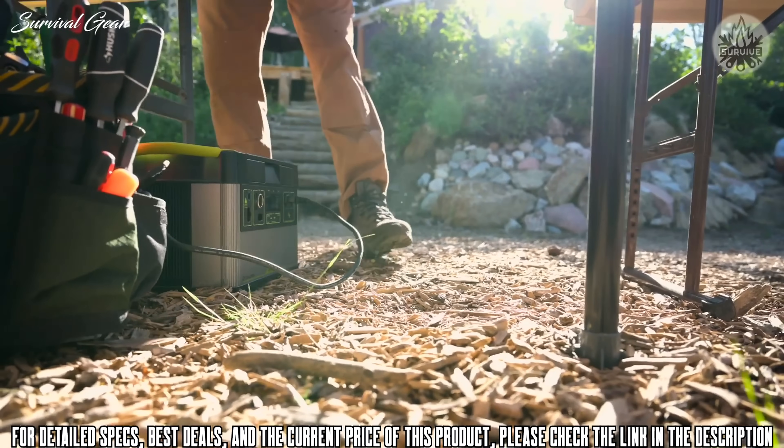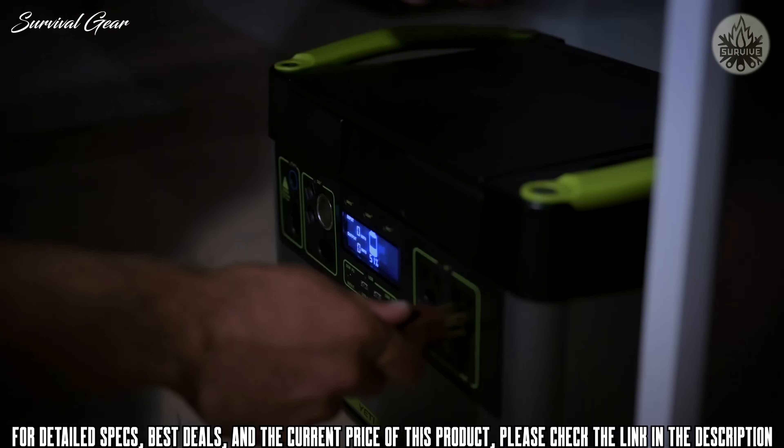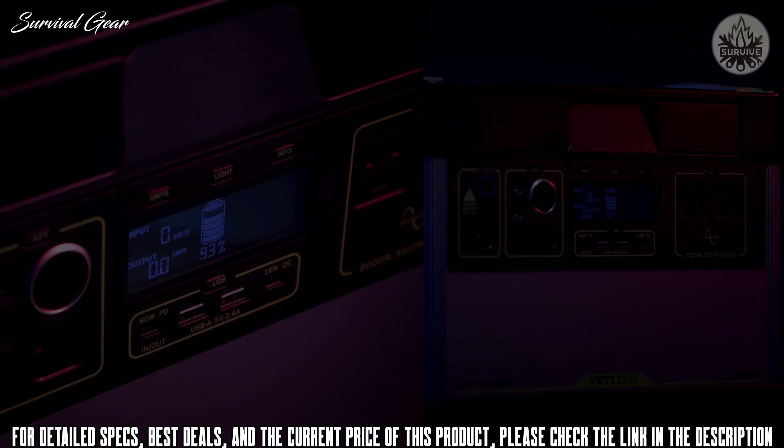Whether you need it on the job site, on the road, or as a home backup when the grid goes down, you can count on the Yeti 1500X to power your electronics, appliances, CPAPs, and more.